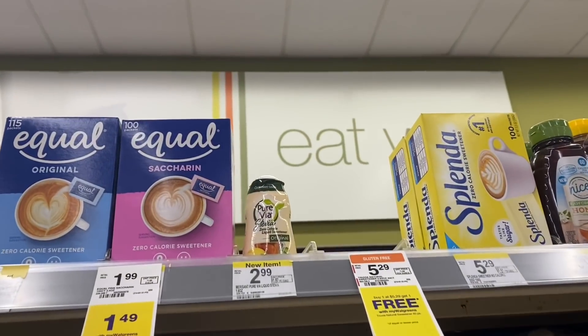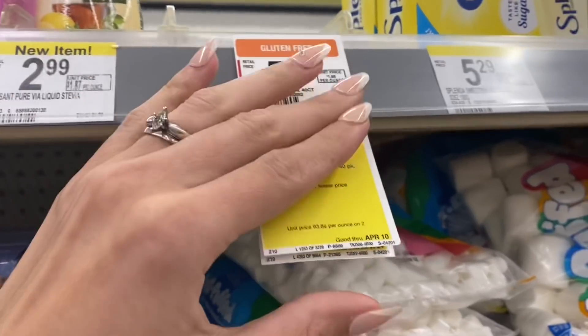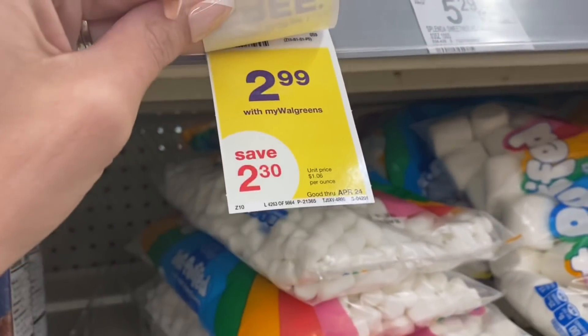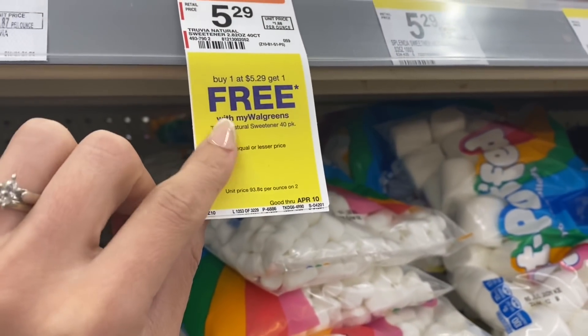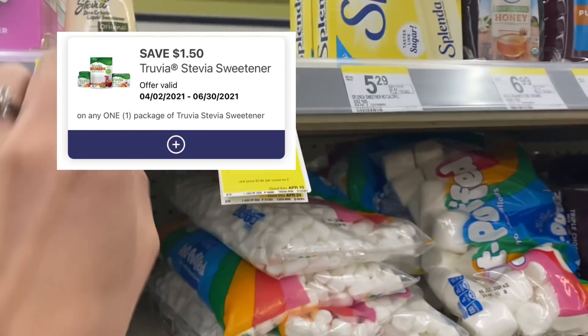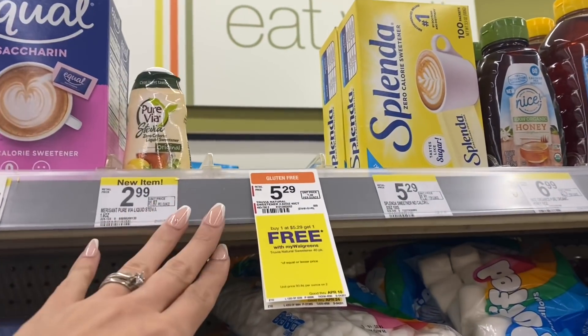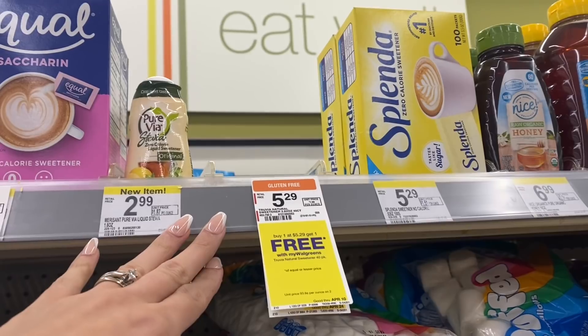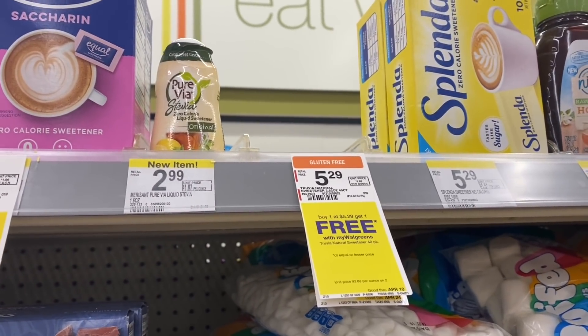The first deal I really wanted to do was on the Truvia Sweetener. They are buy one get one free, on sale for $2.99, good through April 24th. So you're going to pick up two of them for $2.99. Use a $1.50 digital coupon or one from coupons.com — you're going to pay $1.49, then get $1.50 back on each on Ibotta, making both completely free and a $1.51 moneymaker. That is an amazing deal.